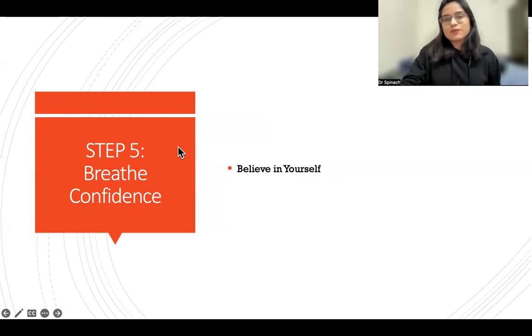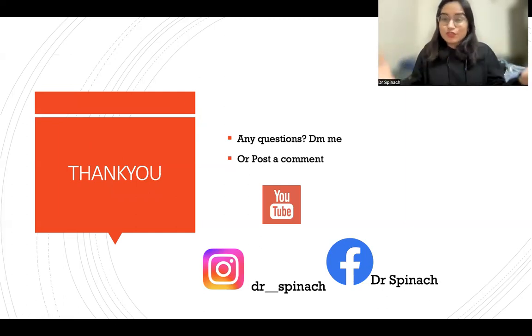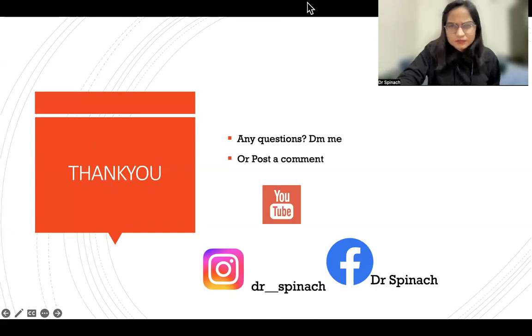Step five is breathe confidence. The most important thing is reducing exam anxiety, which happens when you take action and believe in yourself. Believe that you can do it and only then will you be able to. That is all for today's video — if you have any questions, DM me on Instagram at dr__spinach, or post comments on YouTube below. All the very best with your FMGE examinations. Take care and bye-bye!